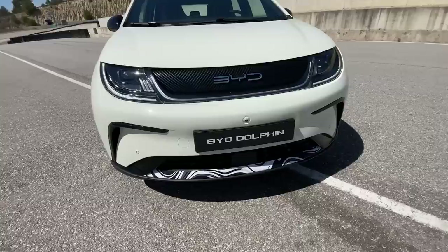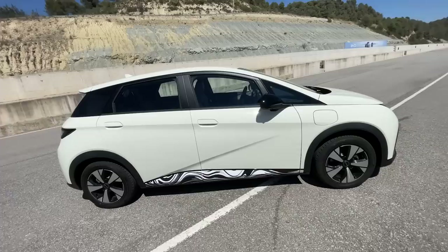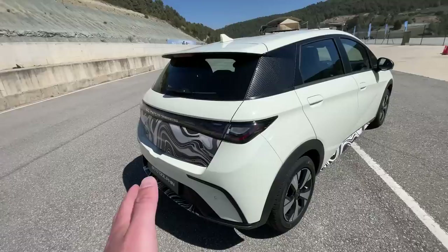You can see some camouflage on the car because this is the European spec of the BYD Dolphin. This car is already out in China — there are already more than 300,000 Dolphins on the road there — but this is the European spec, which is a little bit different. They're still keeping it under wraps with camouflage on the door sills, the tailgate, and the diffuser.